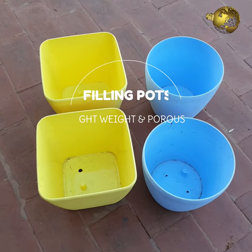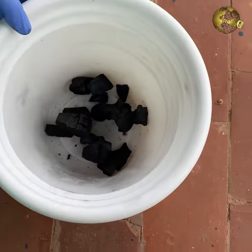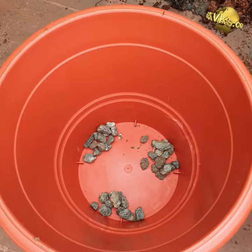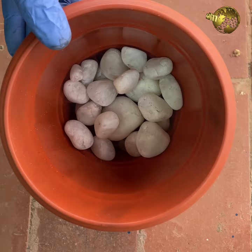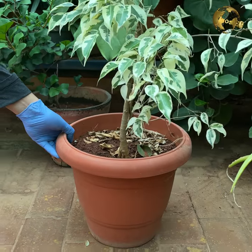At number 10: Filling your pot bottom. Charcoal is porous and lightweight, and filling your container with pieces of charcoal at the bottom instead of using heavyweight rocks and pebbles reduces your pot weight so you can lift or move your pot easily. This is a great boon for terrace gardeners.